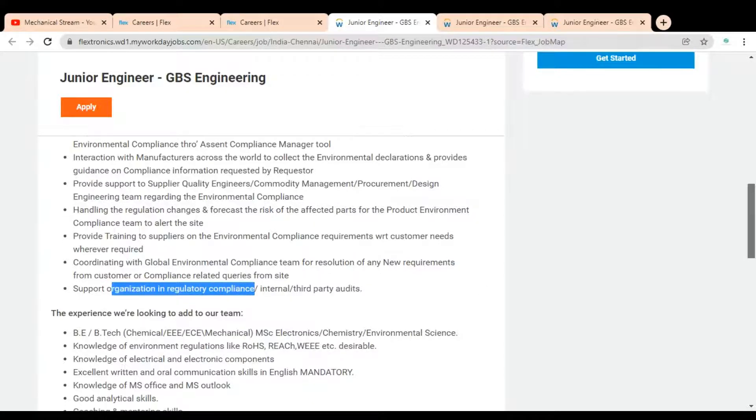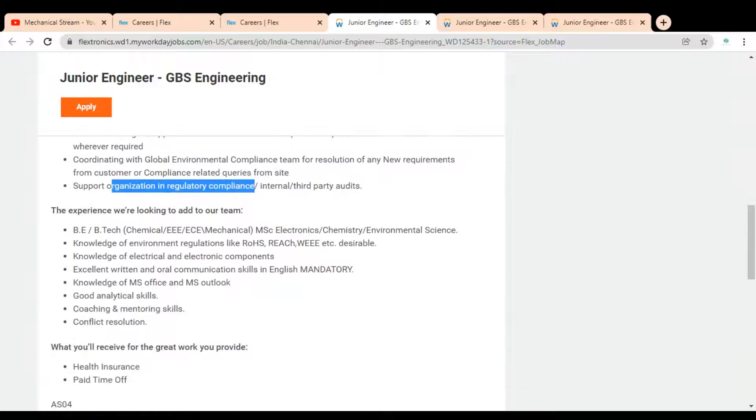You also have to support the organization in regulatory compliance, internal and third-party audits. The educational requirement is a B.Tech in Chemical, Electronics, or Mechanical Engineering, or an M.Sc in Electronics, Chemistry, or Environmental Science. You should also possess good knowledge of environmental regulations and electrical/electronic components.